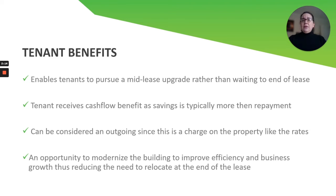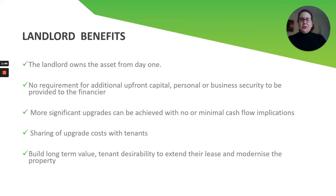This is also considered an outgoing, since it is a charge on the property just like the rates are a charge on the property. So this is an opportunity for the tenant to modernize the building so that it suits their purposes and increases their cash flow. When you reduce your overheads and have more cash flow coming into the business, it makes the business more successful — and hopefully they won't have to relocate at the end of the lease and will extend their tenancy with their current landlord.